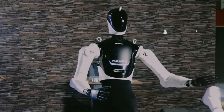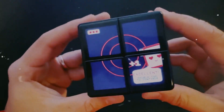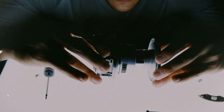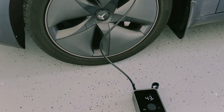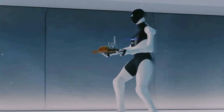Ever seen a gadget so advanced it feels like it came straight out of a sci-fi movie? One of the devices we're about to show you can literally see, think, and react like a human being — something you've probably never seen before, and it might just change the way we look at machines forever. From mind-blowing projectors and portable inflators to smart locks and levitating speakers, these inventions are proof that the future is already here. Let's jump straight in, starting with a robot that could redefine what smart really means.